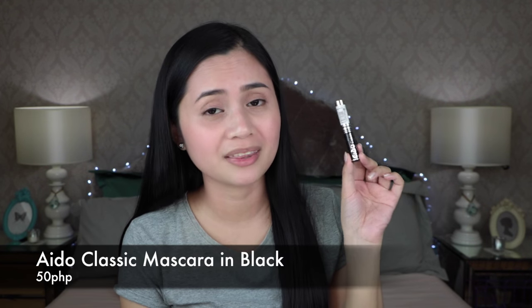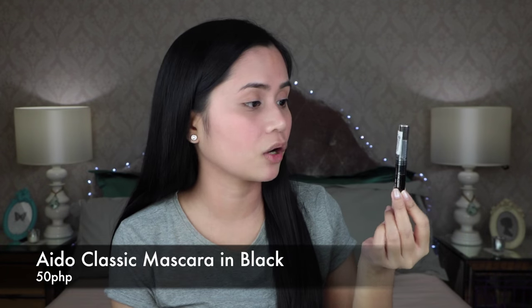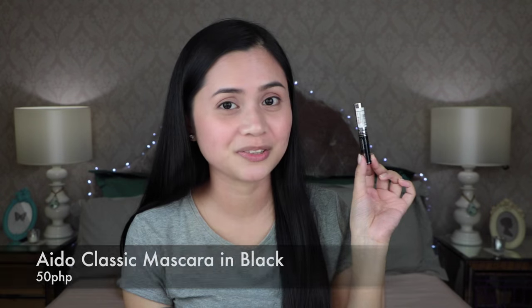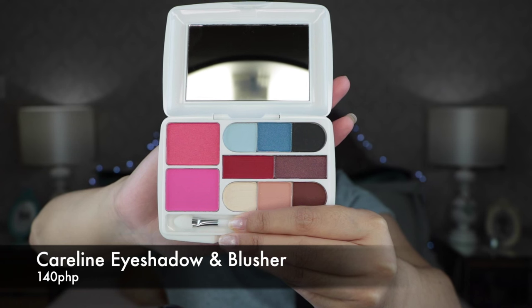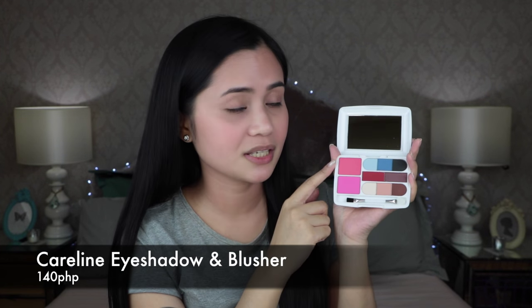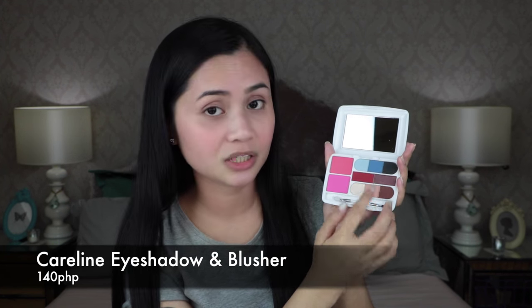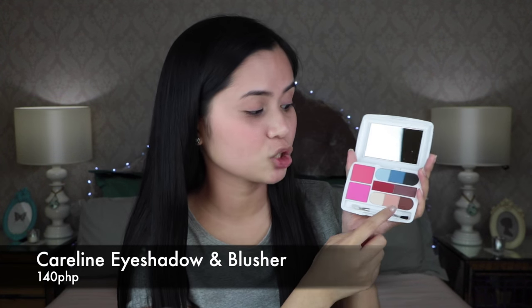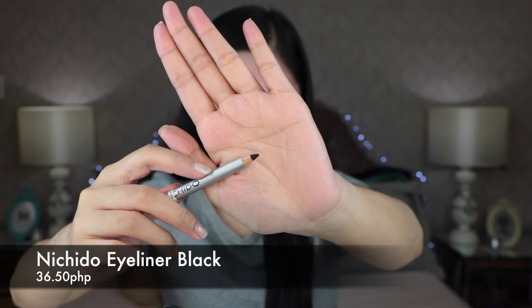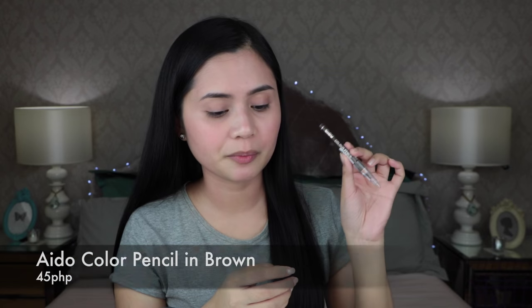Of course, I'll be doing a full makeup, and that means doing my eye makeup. I got the Aido Classic Mascara in black, which cost me 50 pesos. I also have the Careline Eyeshadow and Blusher palette that has two blushers and eight eyeshadow colors — I'm going to get full use out of this as a blusher, highlighter, brow enhancer, eyeshadow, and bronzer. Next, I got a black eyeliner from Nichido — their Eye Pencil Black — for 36.50 pesos. Last but not least, the Aido Color Pencil, which I'll be using for my brows.